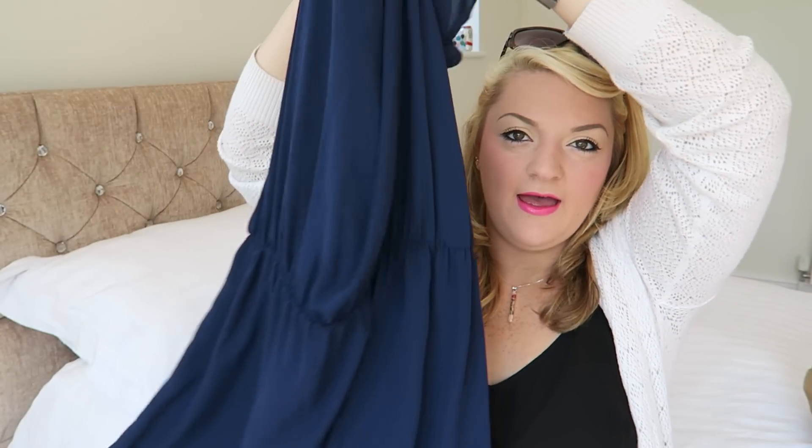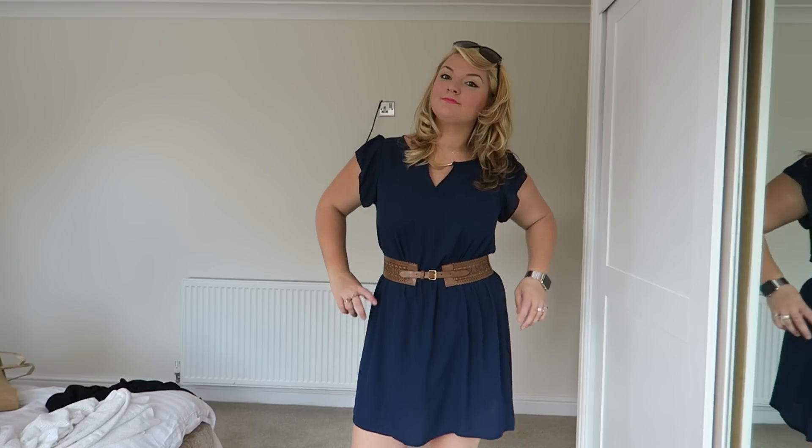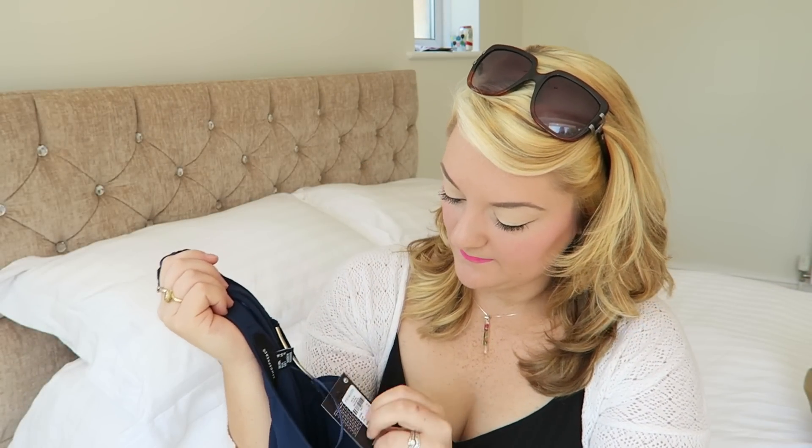The first thing I got was this dress. It's just got a little metal bar there, it's elasticated at the waist, and it's navy. This was £10.